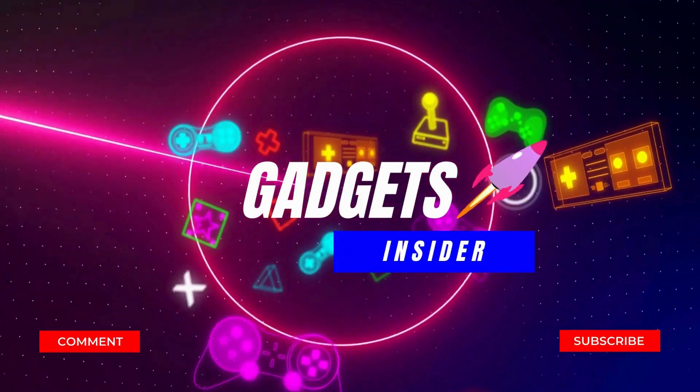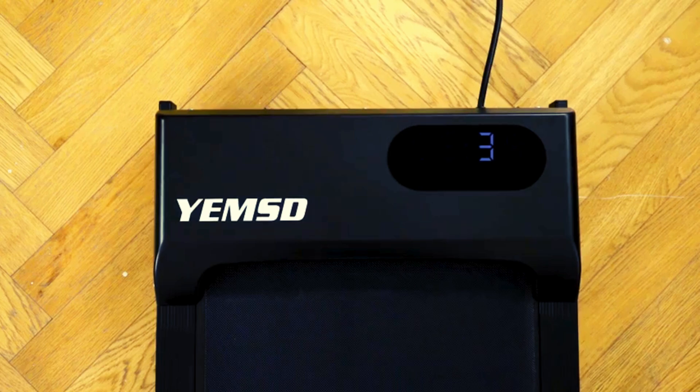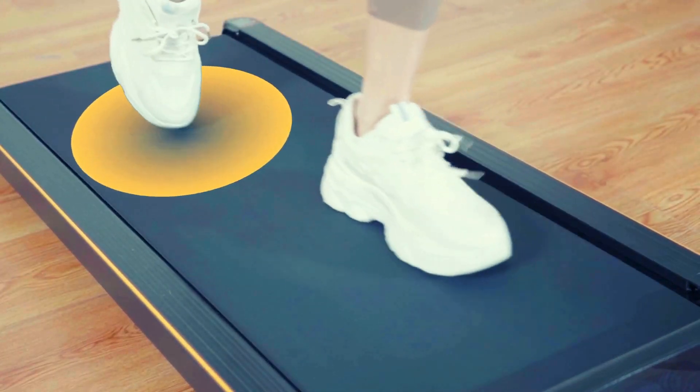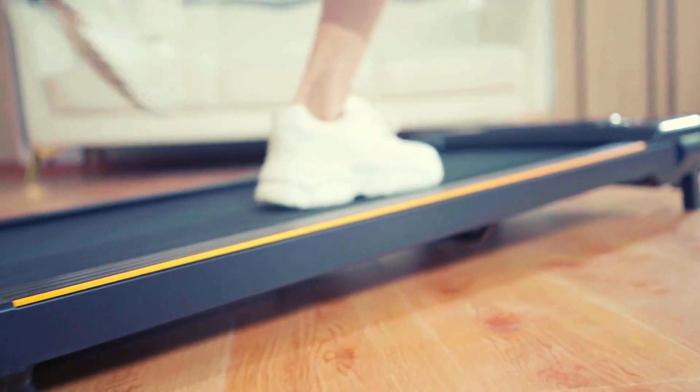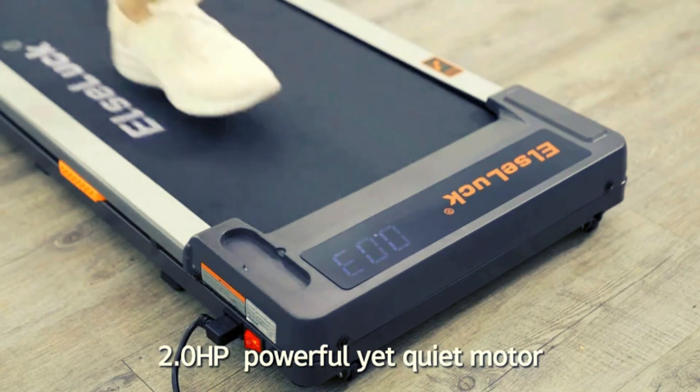Hello and welcome to our YouTube channel Gadgets Insider. We are coming up with another great video for the best underdesk treadmills in 2024, top 5 available on Amazon. Subscribe to the channel if you are new and hit the bell icon so that you never miss a new video.